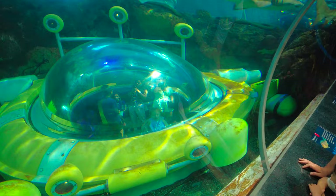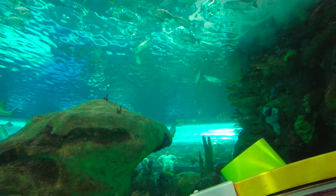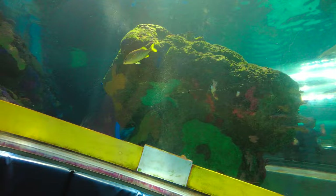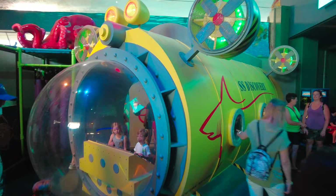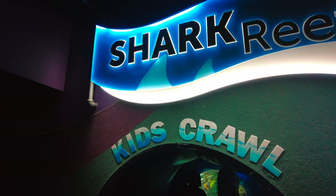It looks like we can go inside that — let's check it out. Here we are — it's cool to have this 360-degree view of the aquarium. You can see the people in the underwater walkway right there, with more turtles and sharks overhead. There's also a kids' play area where you can hop on board the SS Discovery shark reef kids' crawl.